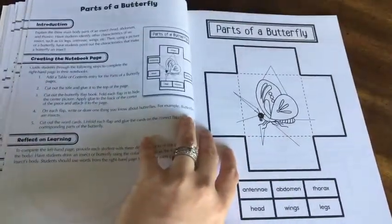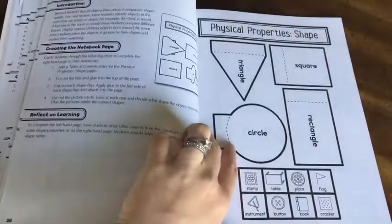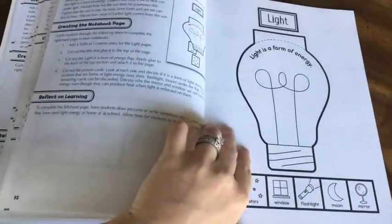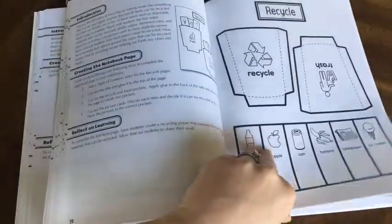I'm just going to quickly thumb through here so you can see the different kinds of activities they have based on the different topics covered. This is kindergarten curriculum so it's pretty basic information, but you can integrate it into whatever curriculum you've chosen for your child and do some or all of them. Here are the weather pages, the seasons, what to wear, and then your earth science pages.